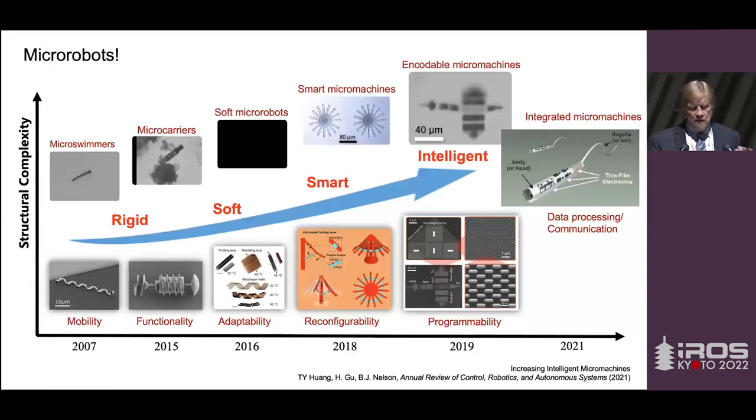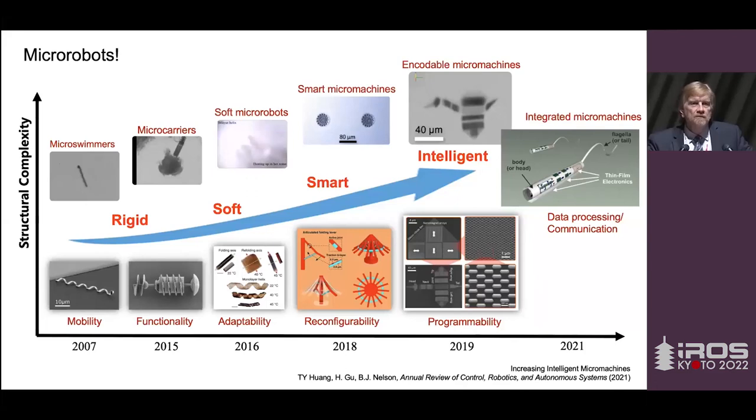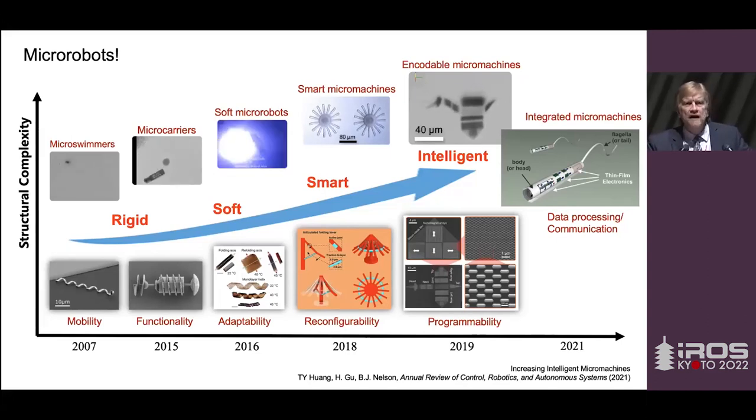We've been thinking about micro robots seriously since 2003 — almost 20 years. We started by publishing work on micro swimmers at ICRA in 2007, trying to understand how small things can move at these scales inspired by bacteria. We added functionality, then started thinking about soft structures and how they can adapt and reconfigure. More recently, we're looking at how we can actually program some of these devices — and we're starting to see computation being performed on them. There's a trend in this field; it's interesting and exciting.